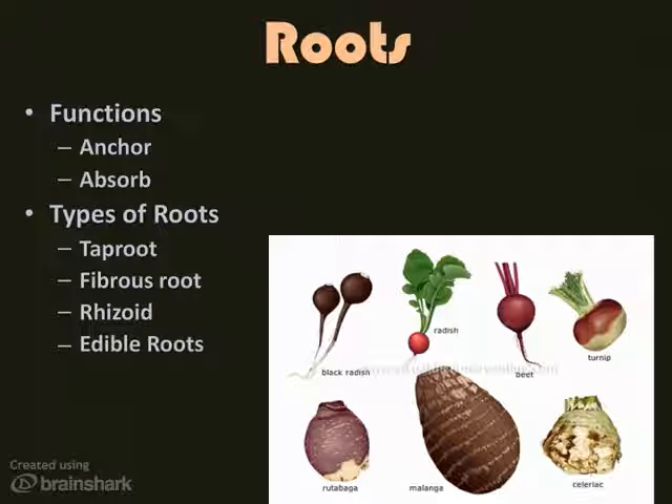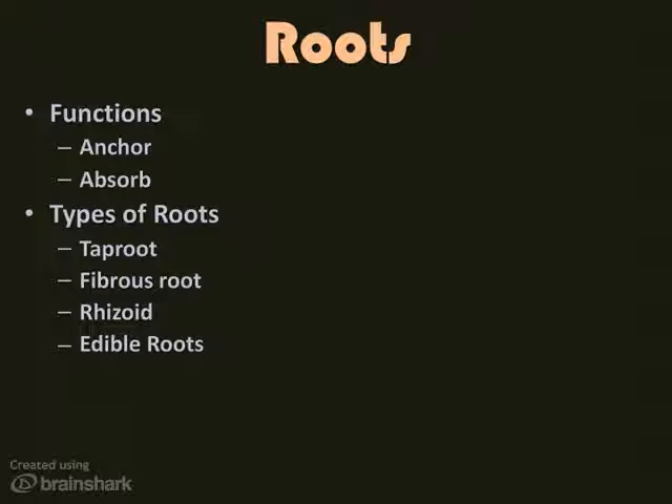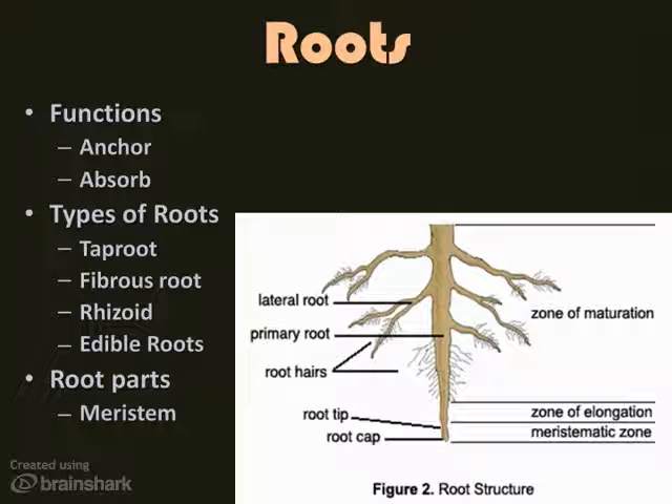A lot of roots are edible. There are many examples of edible roots — how many have you tried? There are also two main root parts to mention. The meristem is the zone of growth in the root, found at the very tip. Root hairs are the small root-like structures that grow off the side of a root. They increase the surface area, and when there is increased surface area, there is more space to absorb water and nutrients.